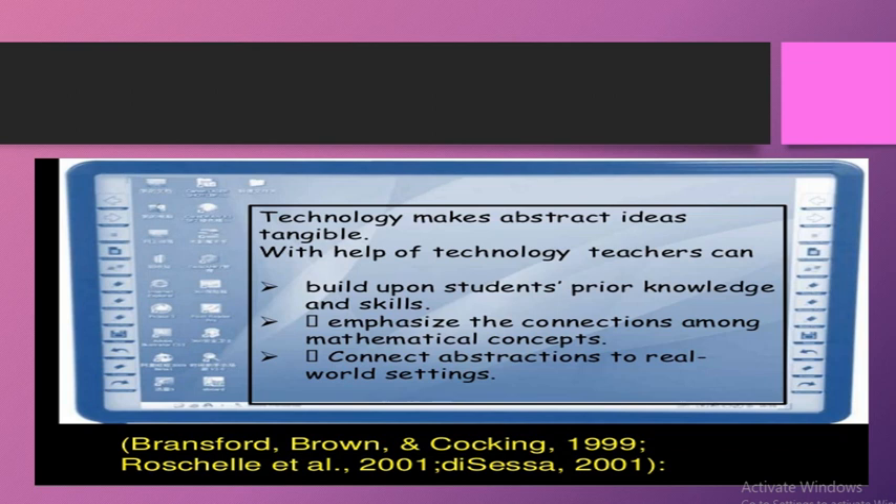Aap without carry ke questions ko technology ke zariye quickly review karwa sakte hain — jaise snake type games ya puzzles ke through bachche apna previous knowledge revise karte hain. Emphasizing connections among mathematical concepts: ek to prior knowledge aur new knowledge ka connection hai, jo easily technology ke use se connect kiya ja sakta hai. Ek hi lecture ke andar bhi bahut se connections build kiye ja sakte hain.